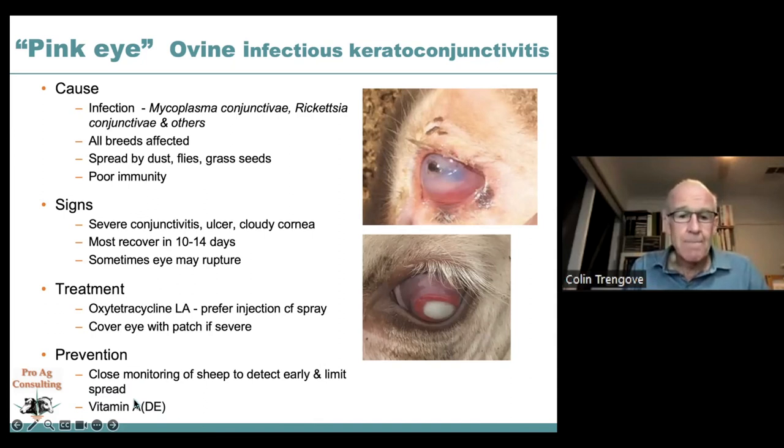Prevention: close monitoring to detect early signs and treat promptly; spread affected animals to reduce transmission by flies and dust. Vitamin A protects the cornea and skin from infections — a DNA injection at containment provides around six weeks of protection. Vitamin D improves calcium utilization and contractility. Vitamin E is an immune stimulant that improves the animal's protection against diseases around lambing and against pink eye.